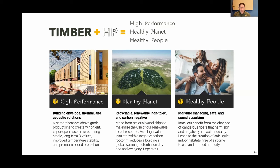TimberHP — the company I work for — stands on three pillars: HP stands for high performance, healthy planet, and healthy people. Our founders Josh and Matt are firm on all three. We're working on helping both the planet and the people living in homes, while also increasing high performance so you're losing less energy throughout the year.